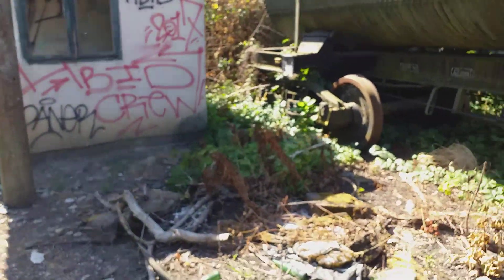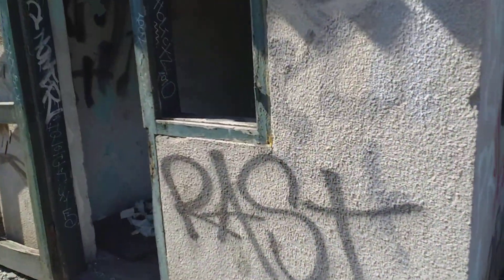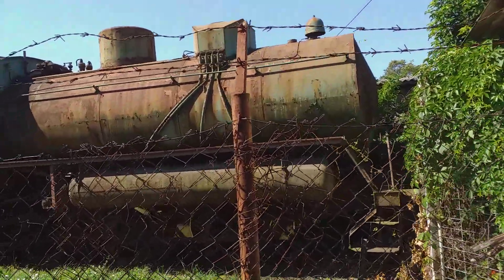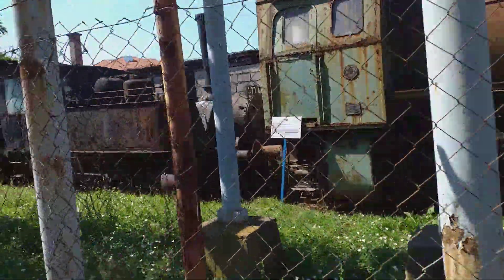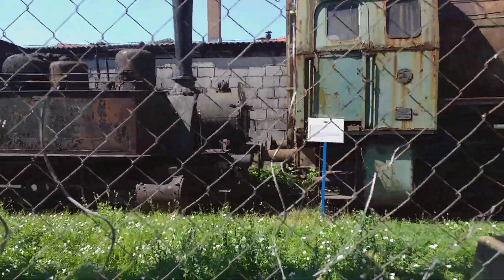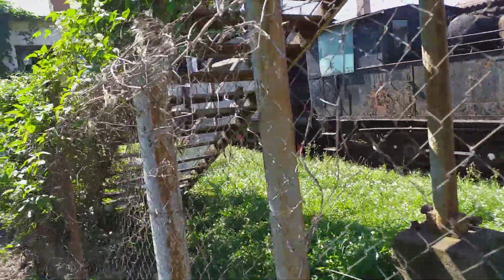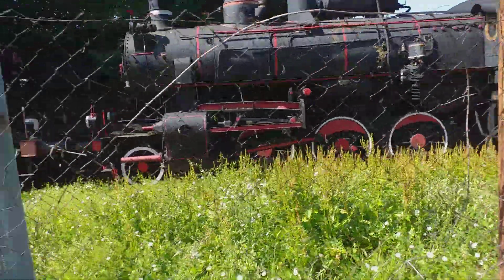It's decommissioned back in 2006. This is a station for Station Meister. This is another small steam engine. Another steam engine. Another steam engine.